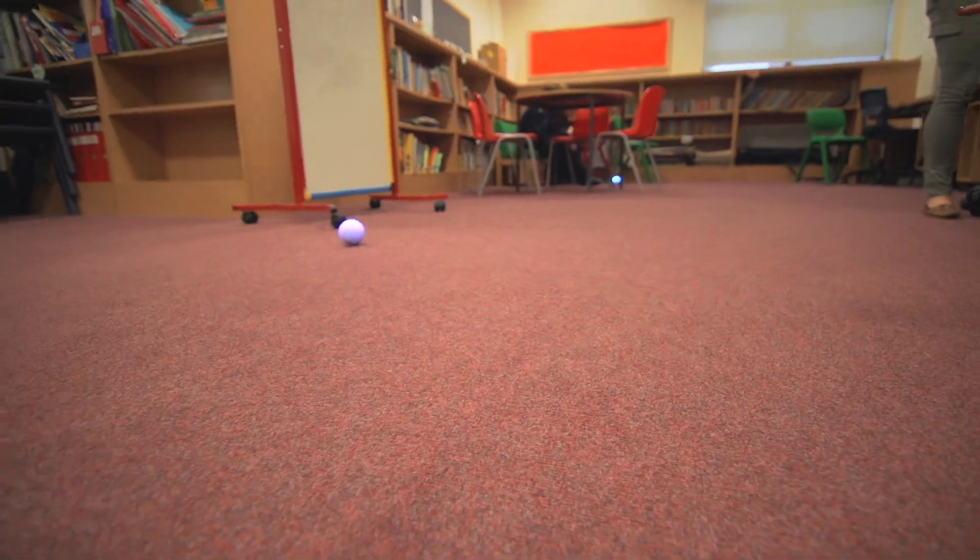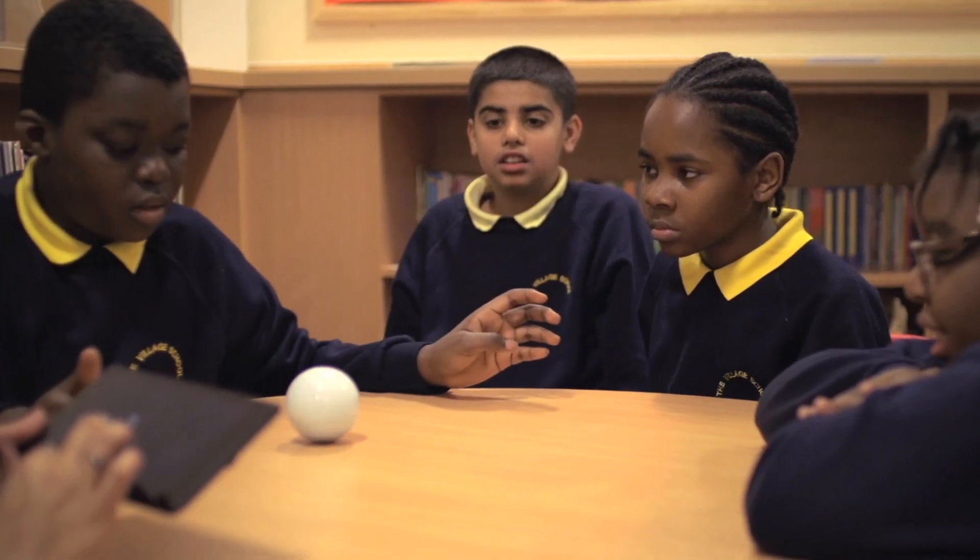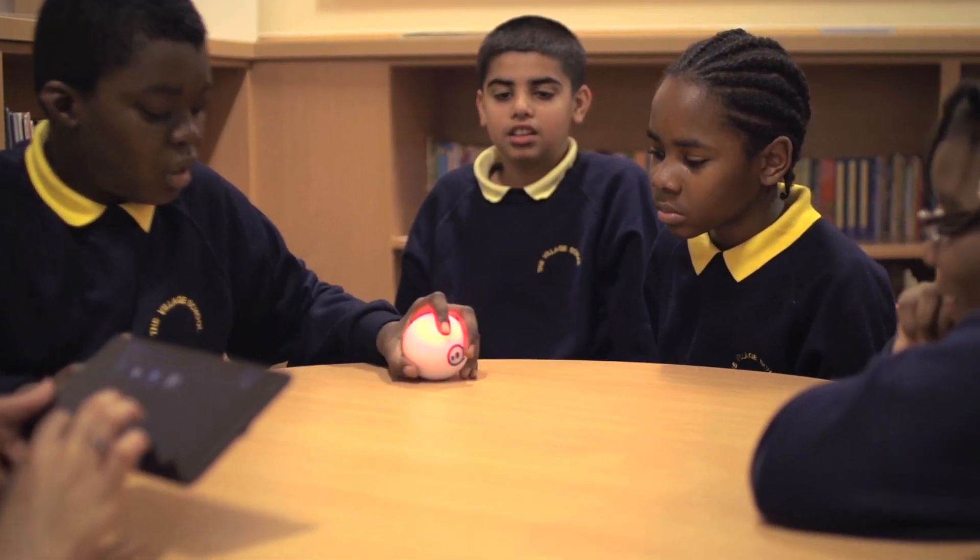I think that this tool can improve the learning — for example the shapes, so they can control it, they can interact with other pupils, so it's also some social skills, some remote control. I think it's quite good.